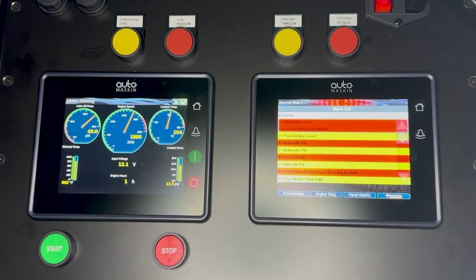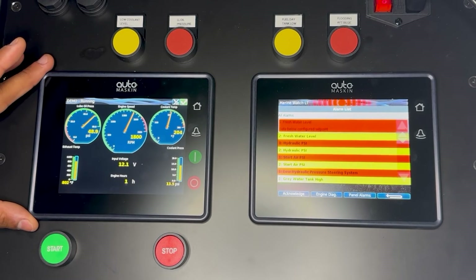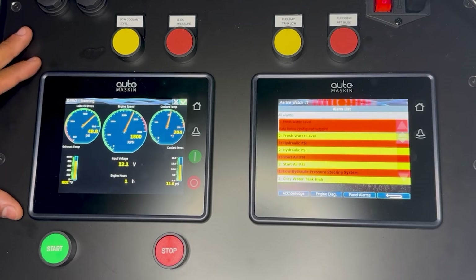Essentially your engine controller all in one spot — you can put these in the bridge, you can put these in the engine room, all completely usable.